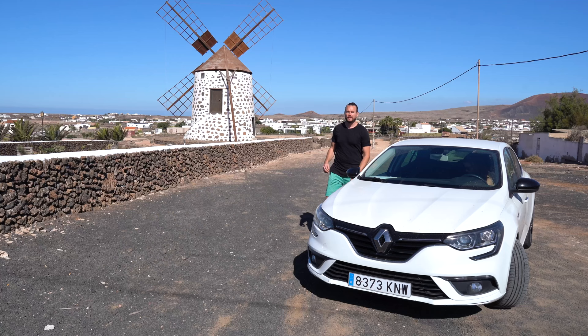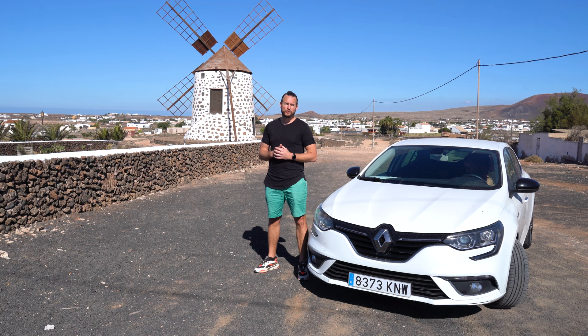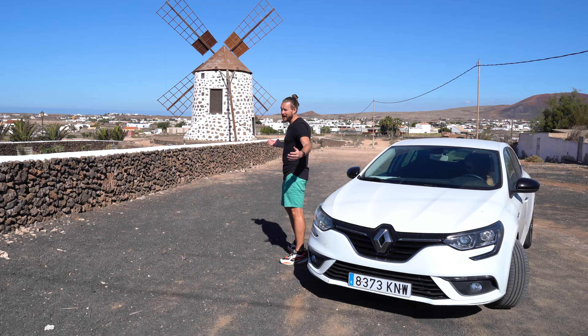Driving around on Fuerteventura I noticed that there are a lot of windmills around here, so I looked it up. They were used to make gofio — something like wheat flour they used in food in the past. Today I thought it would be a good idea to see some of the most beautiful ones, and we start here in Lajares. You know guys, I'm a Dutchman — I gotta like windmills.